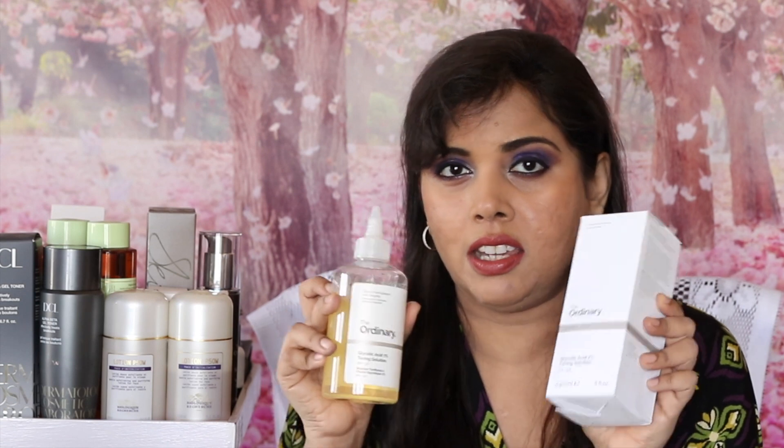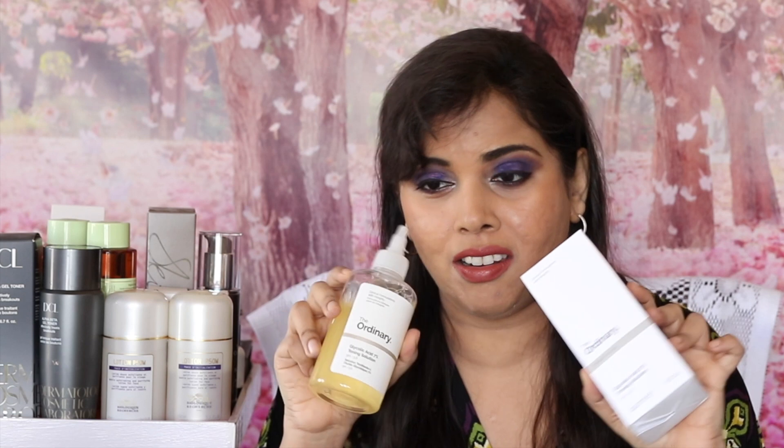A great replacement for the Pixi Glow Tonic that is stronger, but won't burn off your face, is The Ordinary's Glycolic 7% Toning Solution. I've finished one and have a backup. This is my favourite daily acid — not strong, not acne-specific, just a daily acid. Pixi is mild and is now an AM product. The Ordinary Glycolic 7% is my moderate, mild-to-medium strength daily acid — very, very nice. The pH is 3.6, and at that pH glycolic works well. There's no oil, nothing that can break people out. This is my absolute favourite product from The Ordinary.